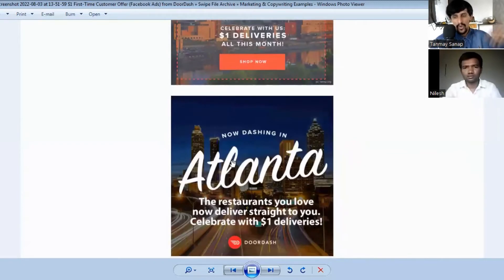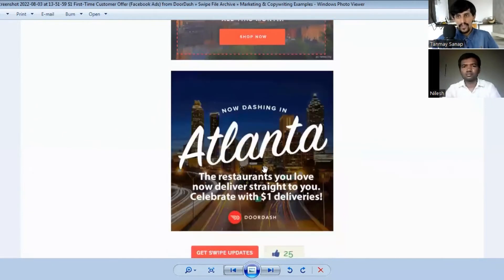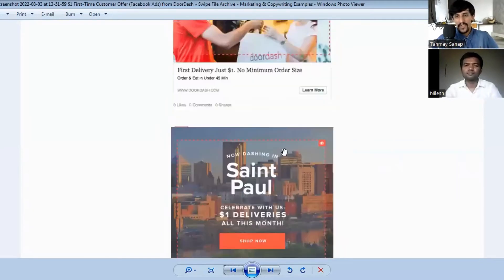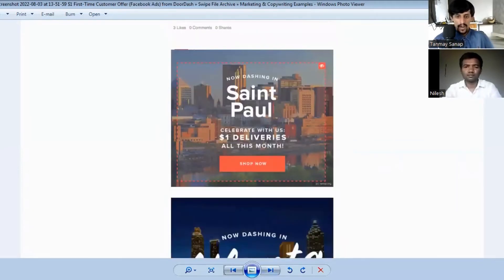If you have a product or service entering a new market, go to Google, take a photo of that specific area, and mention it in your Facebook or display ad. That will help you get more conversions. This is a key takeaway from today's ad analysis.